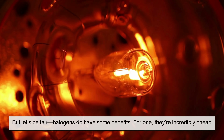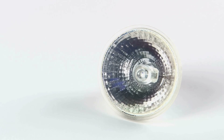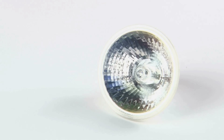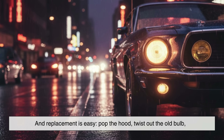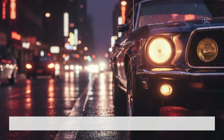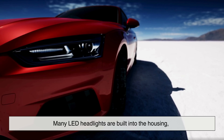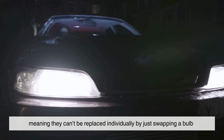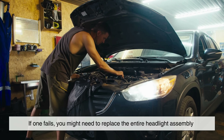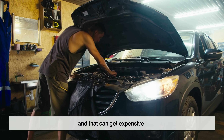But let's be fair — halogens do have some benefits. For one, they're incredibly cheap. If a halogen bulb burns out, you can usually replace it for just a few hundred pesos, depending where you live. And replacement is easy: pop the hood, twist out the old bulb, plug in the new one, and you're done. LEDs are a little more complicated. Many LED headlights are built into the housing, meaning they can't be replaced individually by just swapping a bulb. If one fails, you might need to replace the entire headlight assembly, and that can get expensive.